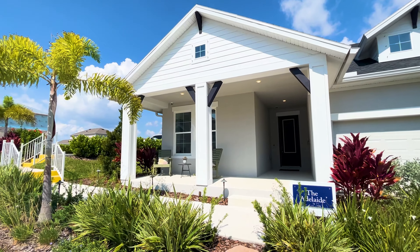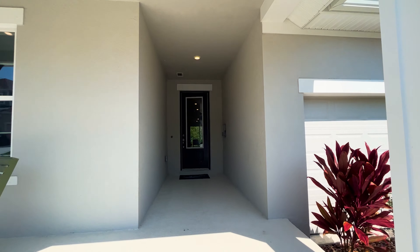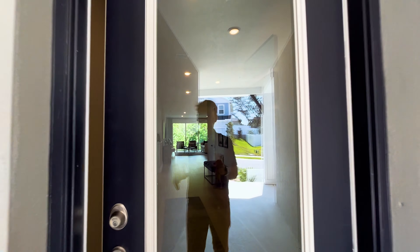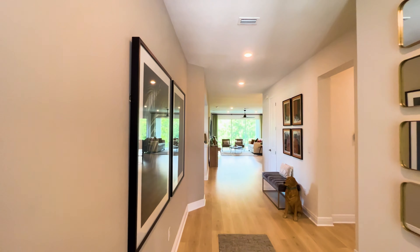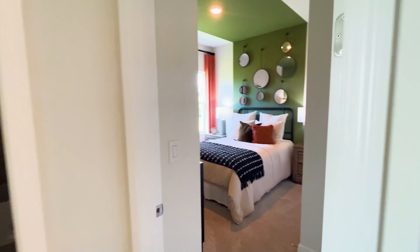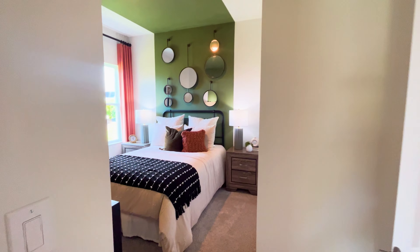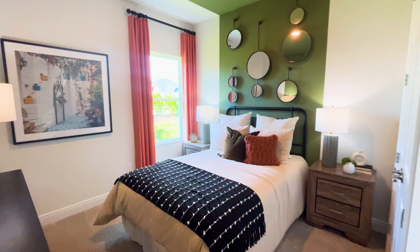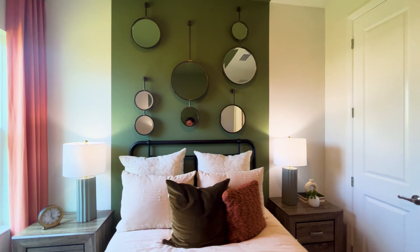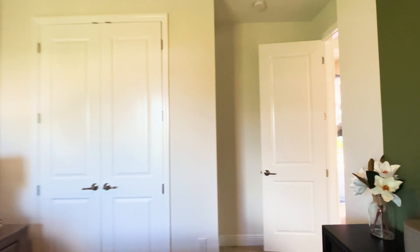This is the Adelaide model. They have seven different models for the garden series, which are 60-foot wide lots, and four different models for the cottage series, which are 50-foot wide lots. You first walk in, you look to the right, you've got your two spare bedrooms. The biggest takeaway I got when I first walked through these homes was just how solid they felt when they were built. There are a lot of homes around here that are wood frame, older homes built in the twenties through the forties.